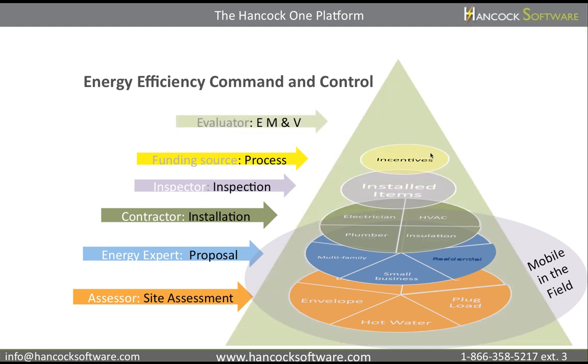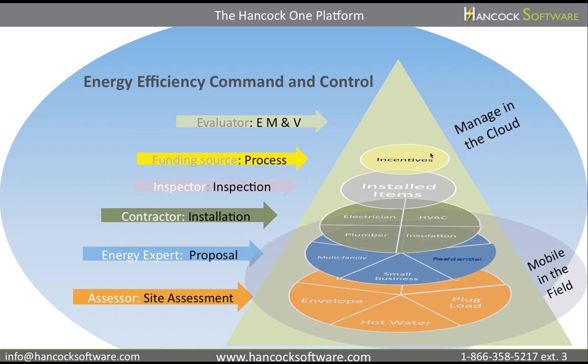It supports field workers on all kinds of mobile devices and allows managers to measure performance in real time. Hancock One connects and manages all resources in your DSM program. We call this Energy Efficiency Command and Control.